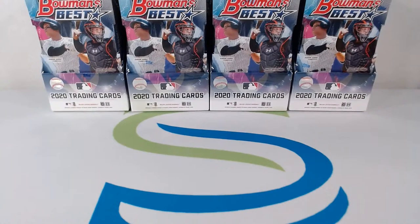Good evening everyone, welcome to the main event here tonight at scootersportsbreaks.com. Today's date is Sunday, January 17th, 2021. Tonight's break is the 2020 Bowman's Best half hobby case break — four hobby boxes, multiple hits, four chrome autographs per master box, it says on the box. I'm excited, I'm looking forward to it. Let's go over our starting lineup for tonight.